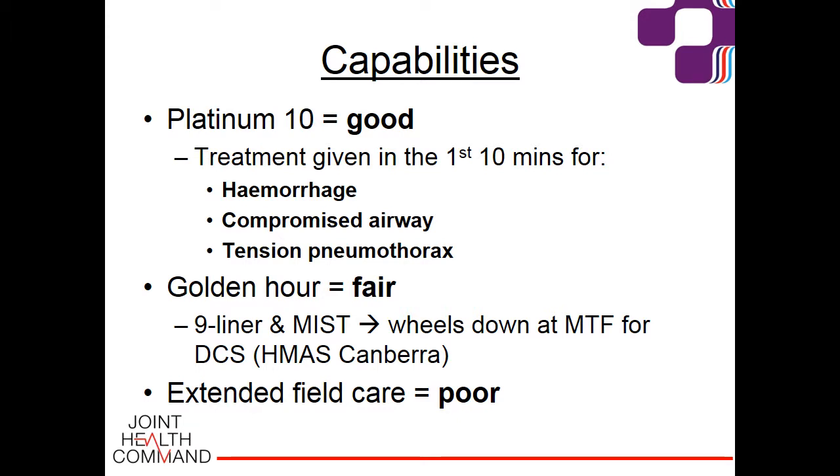Given the limitations of deployment on both manpower and equipment, I assess the medical capability to be fairly good for the Platinum 10 — treatment given in the first 10 minutes for major haemorrhage, compromised airway and tension pneumothorax — and fair for the golden hour, but at the expense of extended field care. The golden hour clock starts when the nine-liner is first sent from the field, and stops when the chopper lands at the medical treatment facility for damage control surgery.